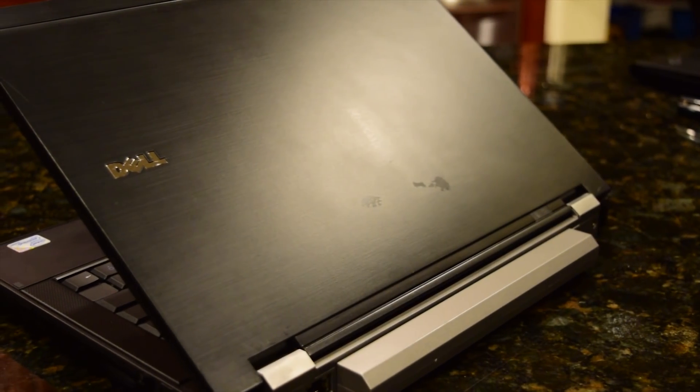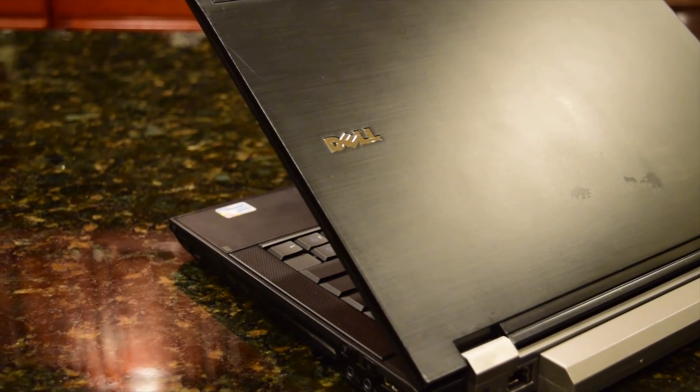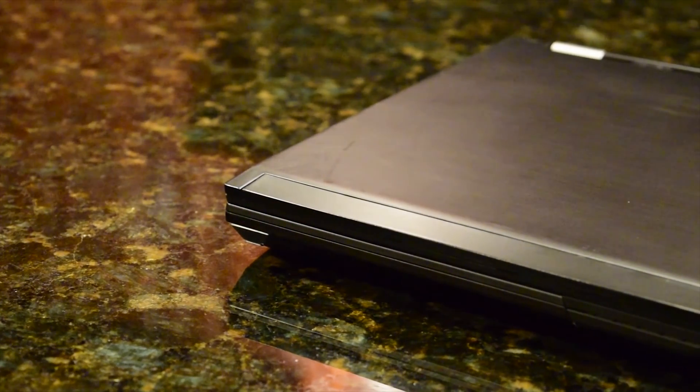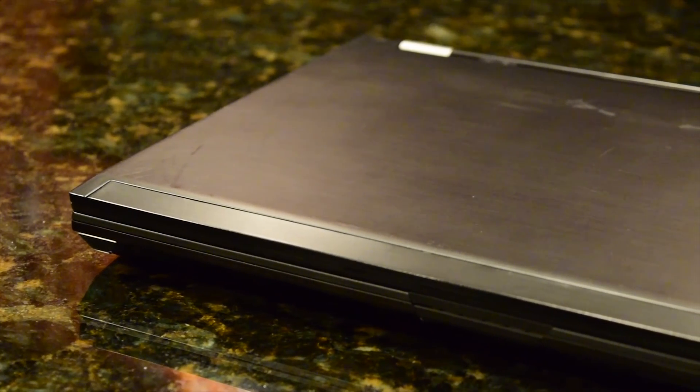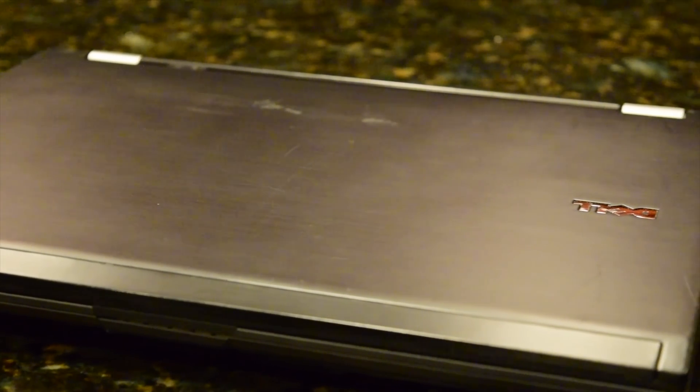A few months ago, I bought this Dell Latitude E6400 off eBay for $25 plus shipping. If you want to check out the storefront where I got this laptop from, the link to it will be down in the description. Overall, I really liked this Dell Latitude E6400.